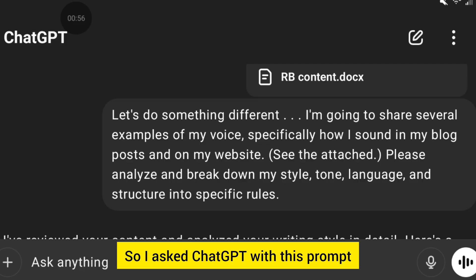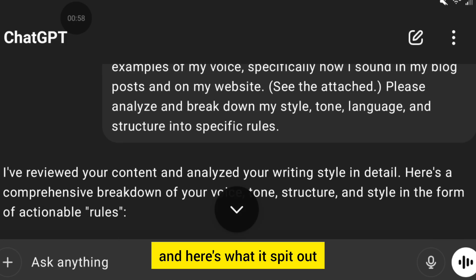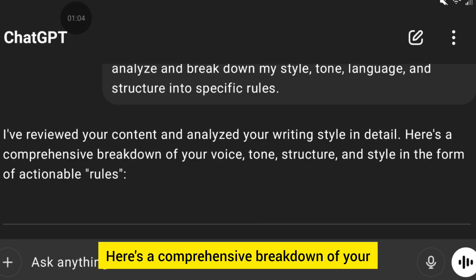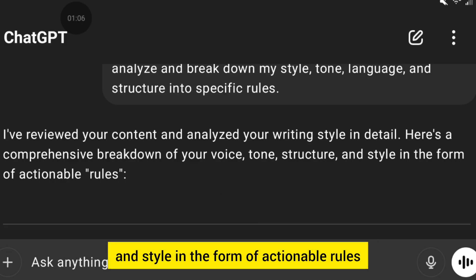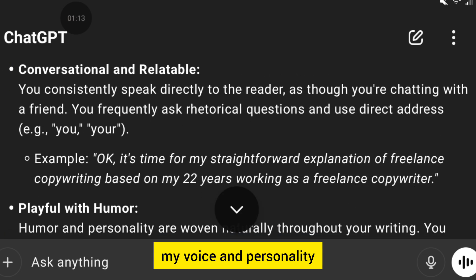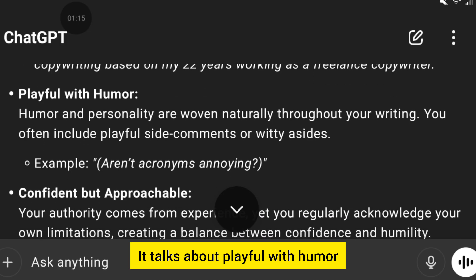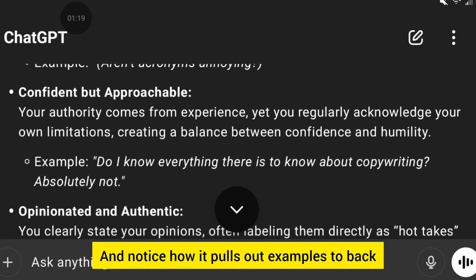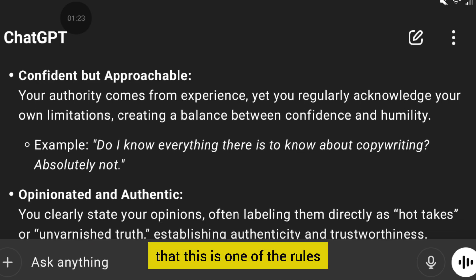I asked ChatGPT with this prompt, and here's what it spit out: 'I reviewed your content and analyzed your writing style in detail. Here's a comprehensive breakdown of your voice, tone, structure, and style in the form of actionable rules.' It talks about my voice and personality — playful with humor, confident but approachable — and notice how it pulls out examples to back up why it's saying that.